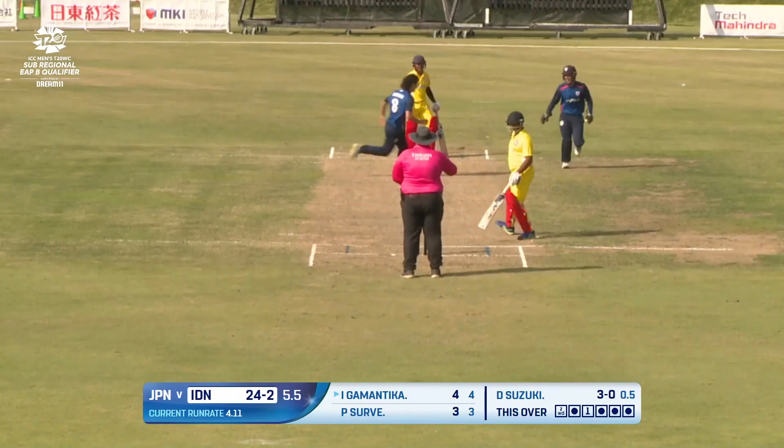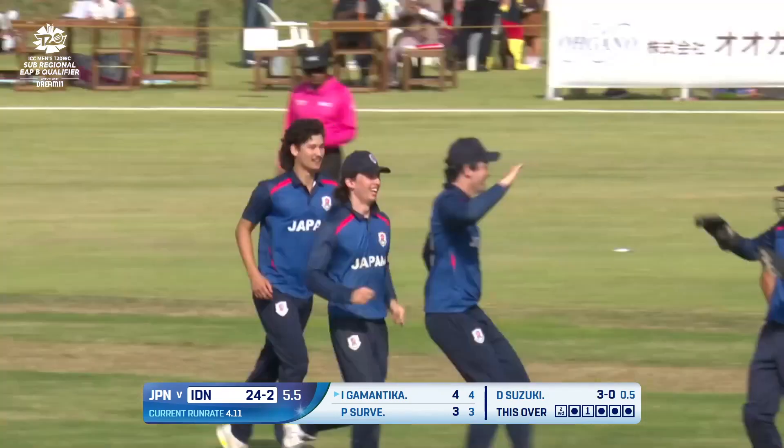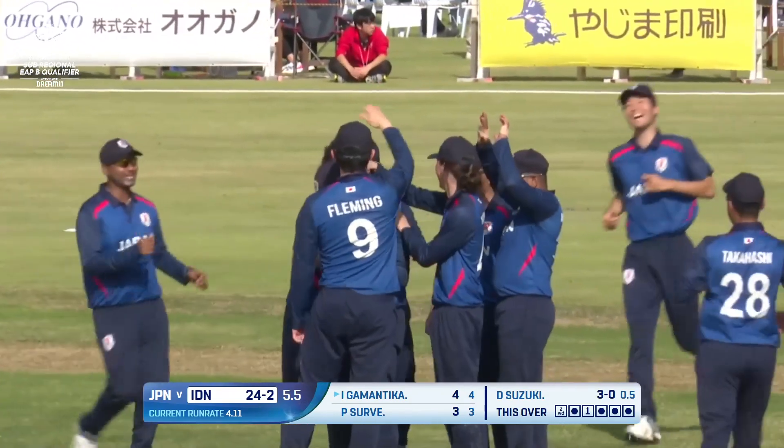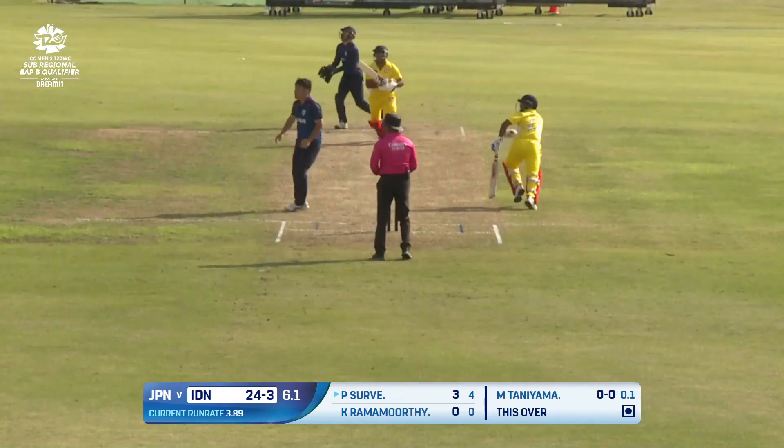Swing and a miss — in fact, it could be an inside edge. Yes, it's given. Chris Thurgate raises his finger, and Indonesia have lost three wickets inside the power play.